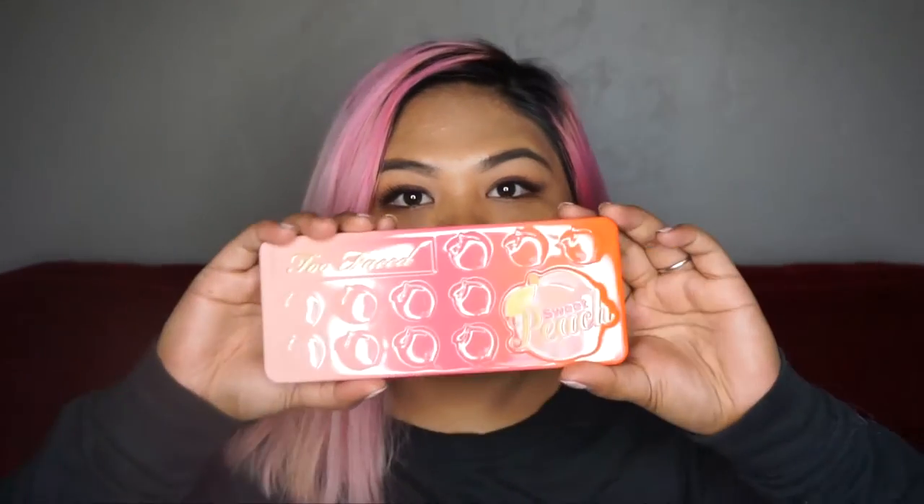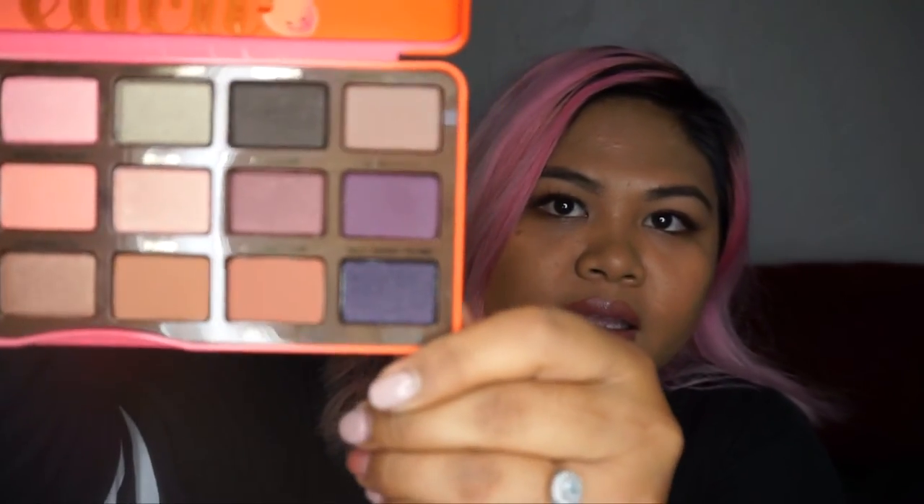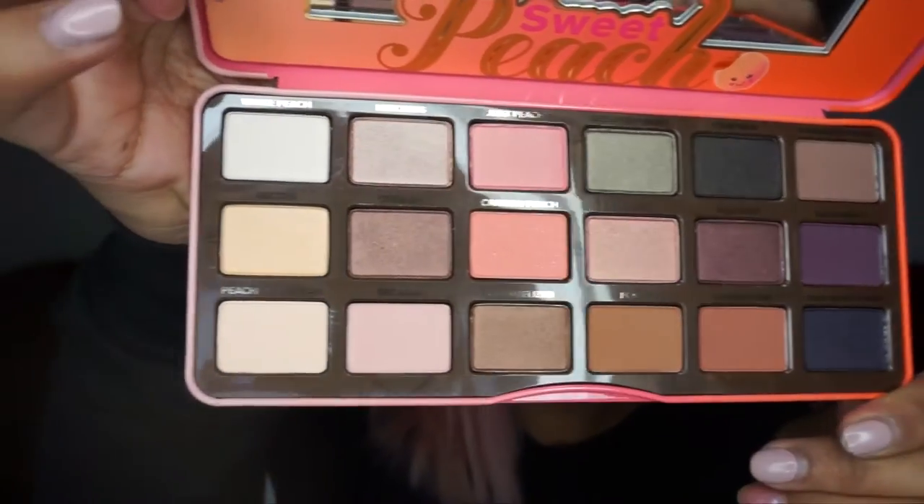Look who got their hands on the Sweet Peach palette! I am so excited. I didn't have enough money to buy both palettes, so I ended up going with the Kylie palette because the Too Faced Sweet Peach sold out. So I'm happy I have them both now. This is the package and this is inside — oh my god, look at that. I know you guys have seen this before, but this is my first time seeing it up close and it smells so good.